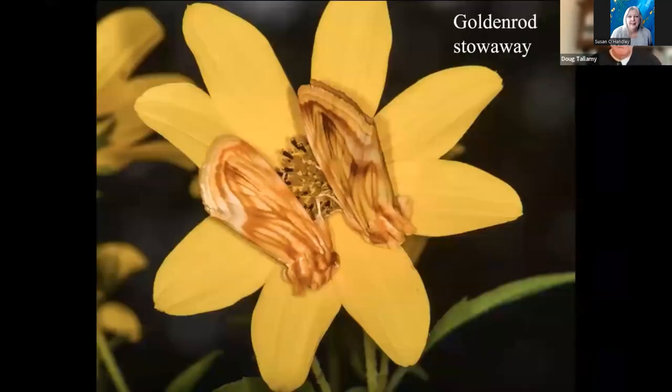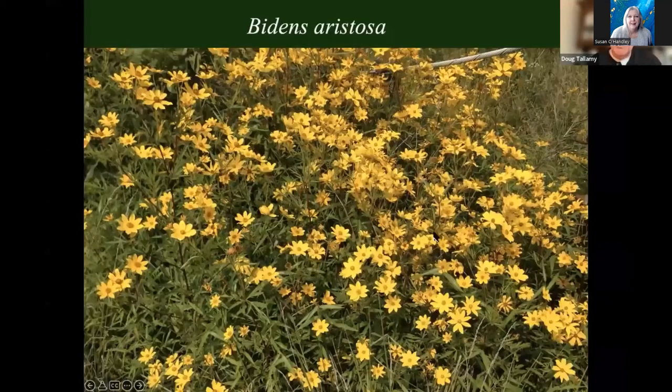Same story with the goldenrod stowaway. This beautiful moth actually has nothing to do with goldenrod — it's a specialist on Biden's aristosa, ditch daisy. I knew where there was some ditch daisy in a power line cut about 14 miles away. So I got some seeds, planted them at home, and they grew very nicely. It took a whole year for the goldenrod stowaway to find my Bidens. Finally it did, and now we've got a good population of both. Now we've added four species to the property.